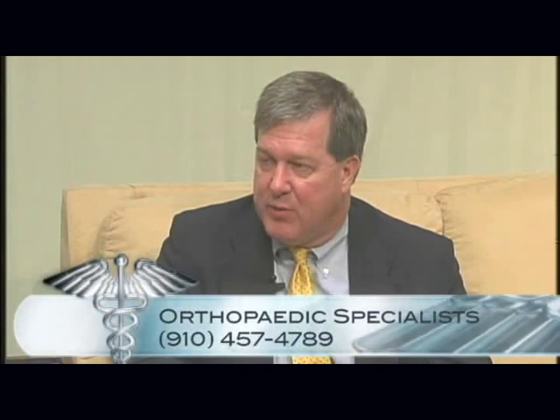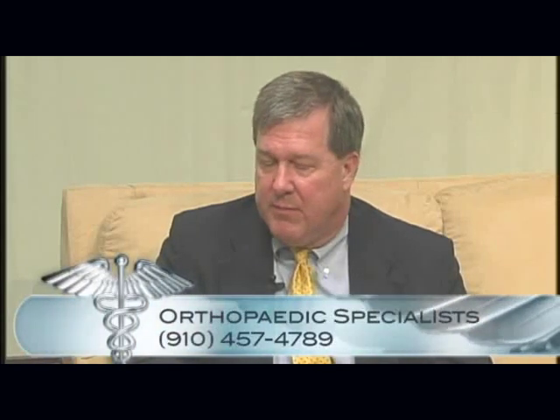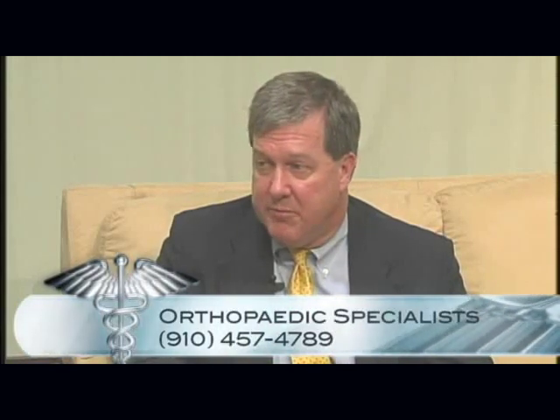Dr. Foster, that's been great information. Before we go, can you let our viewers know how they can schedule an appointment? The main number at the office is 457-4789. I'm in the office Monday through Friday, though most Tuesdays and some Thursdays I'm in the operating room.